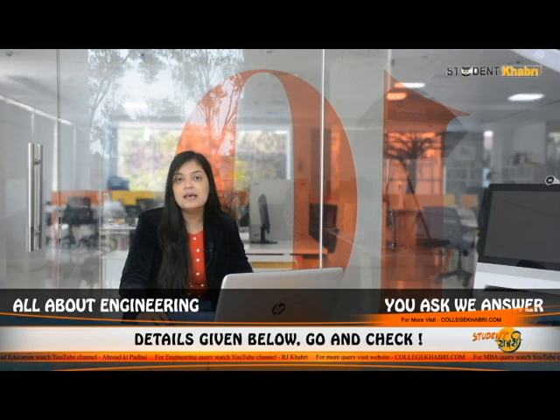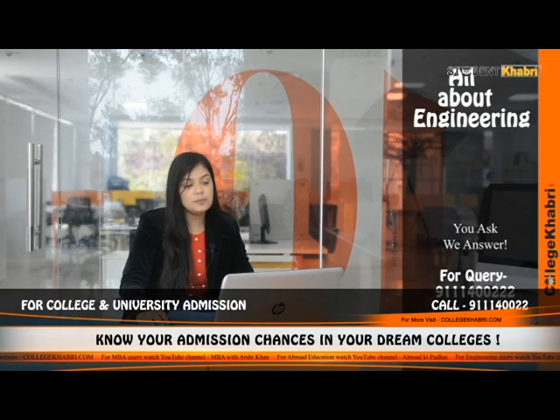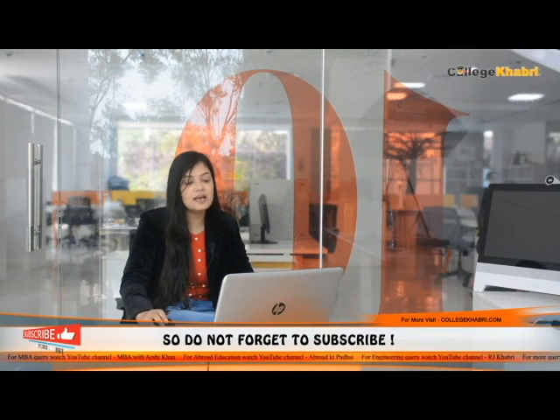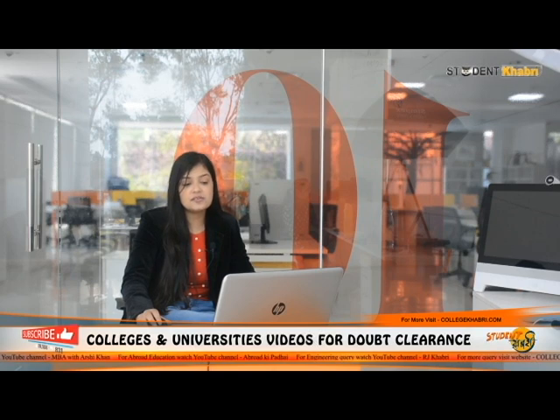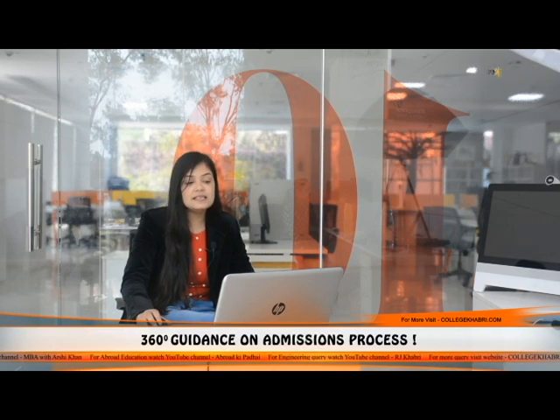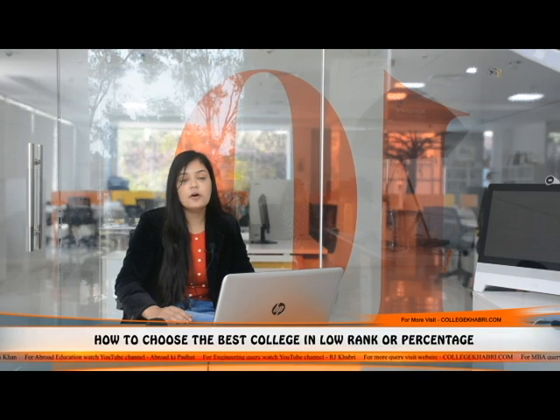Talking about admission and eligibility criteria: for B.Tech, your 10+2 should be completed with a minimum aggregate of 45% for general category and 40% for other categories, from a recognized board. For B.Tech Lateral, 10+2 is required again. For M.Tech, graduation with a minimum 50% aggregate is required. For PhD, post-graduation is required. For M.Tech, the GATE exam is required. For B.Tech, SIT entrance exam, JEE Mains, or any state government engineering entrance exam scores are valid.